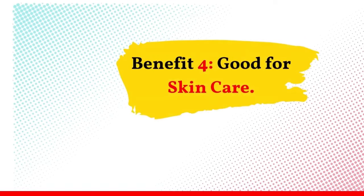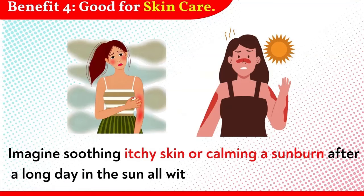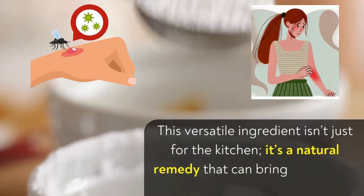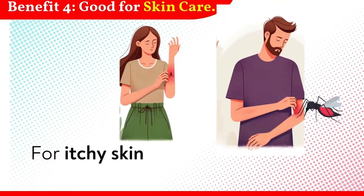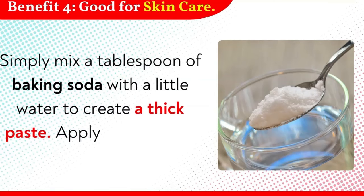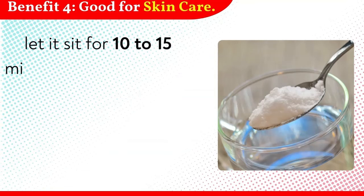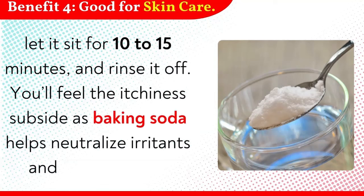Benefit 4: Good for skin care. Imagine soothing itchy skin or calming a sunburn after a long day in the sun, all with just a bit of baking soda. This versatile ingredient is a natural remedy that can bring quick relief to all kinds of skin irritations. For itchy skin or insect bites, baking soda can be a lifesaver. Simply mix a tablespoon of baking soda with a little water to create a thick paste, apply it directly to the affected area, let it sit for 10–15 minutes, and rinse it off. You'll feel the itchiness subside as baking soda helps neutralize irritants and calm the skin.